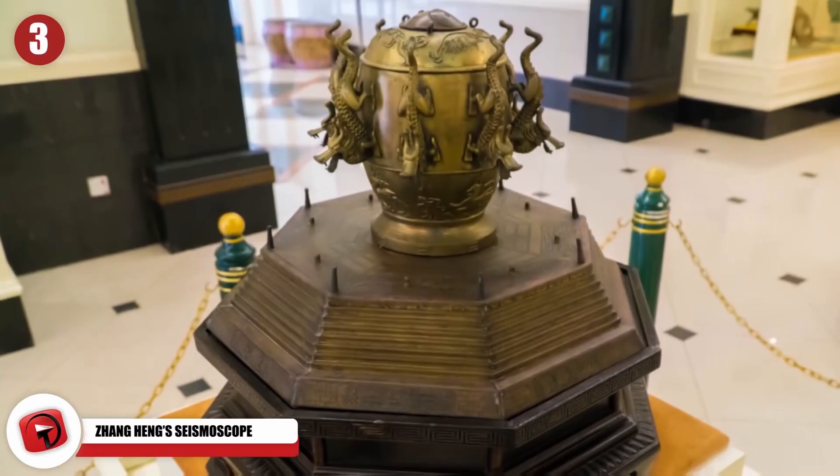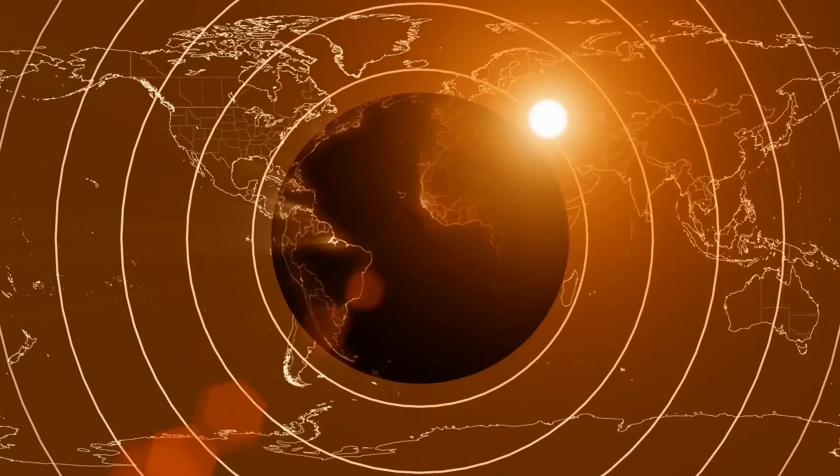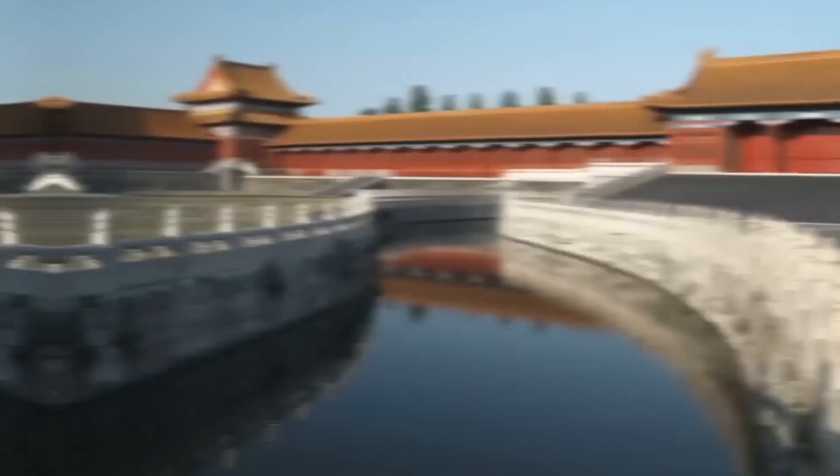Zhang Heng worked as a Chinese scientist and expert mathematician back in the Han Dynasty. During his life, he crafted one of the most advanced pieces of scientific technology in the ancient Chinese world — he managed to put together a seismoscope to detect earthquakes, way before we had the Richter scale. He invented the first seismoscope back in 132 AD. His machine was so sensitive that he could indicate the exact direction an earthquake was coming from at least a hundred miles away.